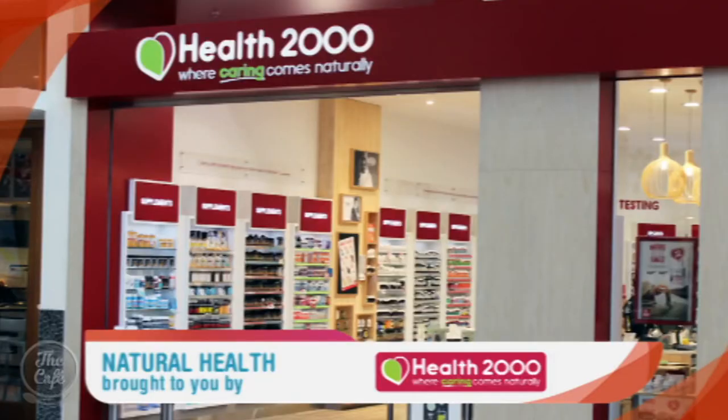Excellent, thank you so much Charlene. Charlene has Good Health Total Body Cleanse, Detox, and Garcinia for everyone in the audience today, and it is available at Health 2000 — just ask their friendly staff to point you in the right direction.